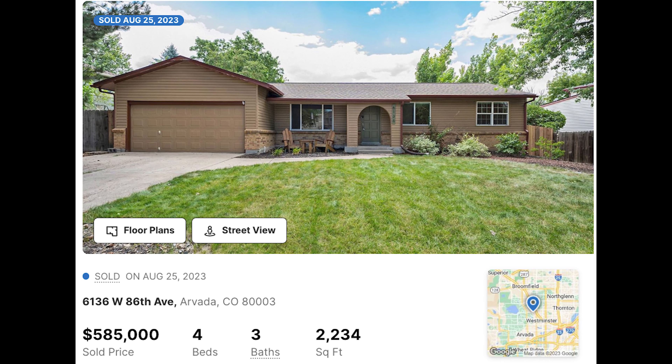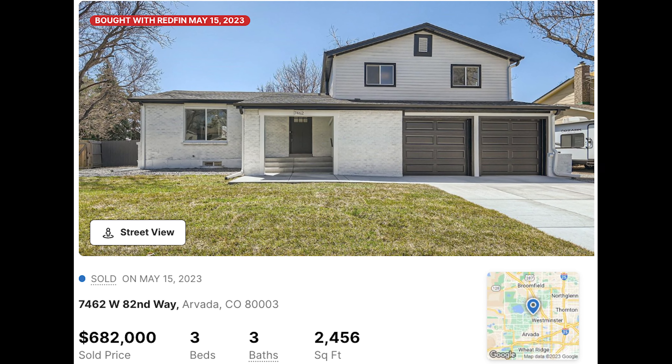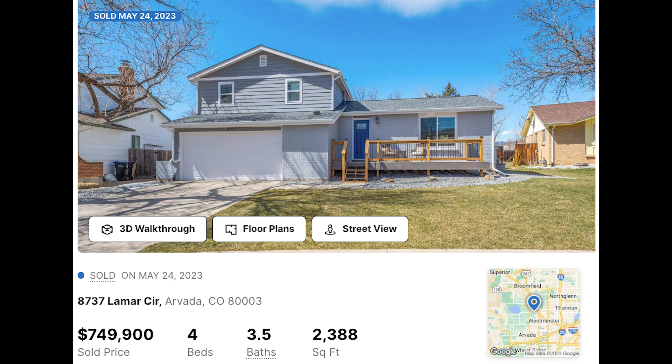We're hitting the market at $630,000. Comparable properties in the Lake Arbor neighborhood range anywhere from about $575,000 on the low end up to about $750,000 on the top end. So we're on the lower end to be aggressive and make sure that this house moves quickly.